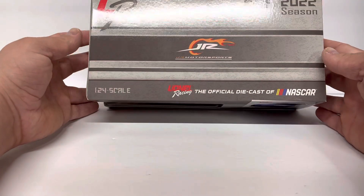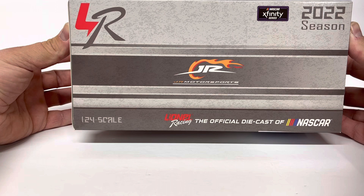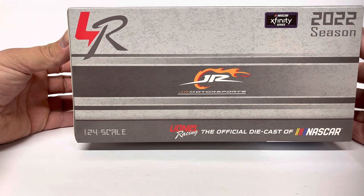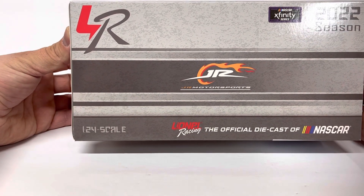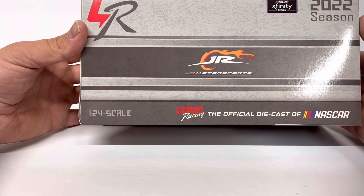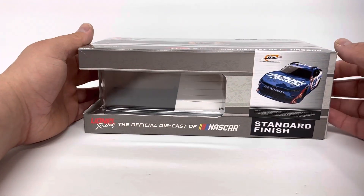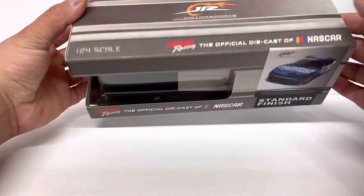The box is just a standard Junior Motorsports 2022 box. I think anybody that was kind of a one-off driver, similar to what Kyle Larson did, that's kind of what they got for a box if the diecast was even made. So pretty standard box. Does have Junior Motorsports on it, 2022 season Xfinity Series.